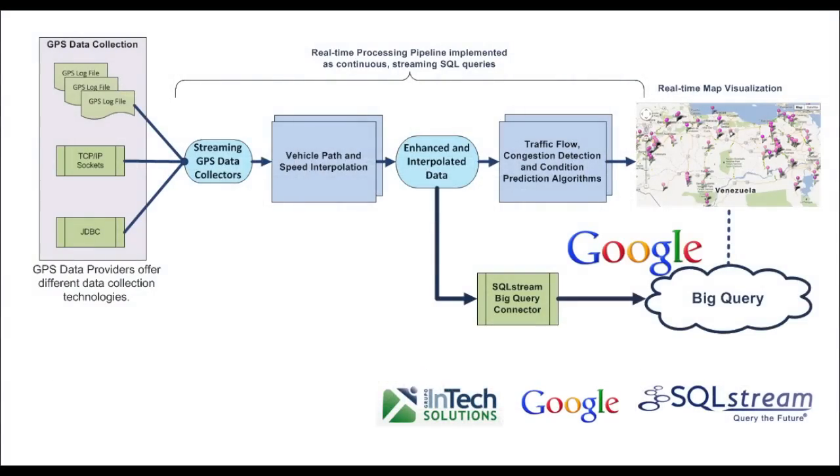Raw GPS records are collected from several specialist data providers. SQL Stream S Transport collects the GPS records from all the providers in real-time, and turns the live GPS data feeds into real-time traffic flow information, and by applying a variety of congestion detection algorithms is able to generate a map of the current traffic congestion positions, plus additional information as to the extent or severity of the problem.